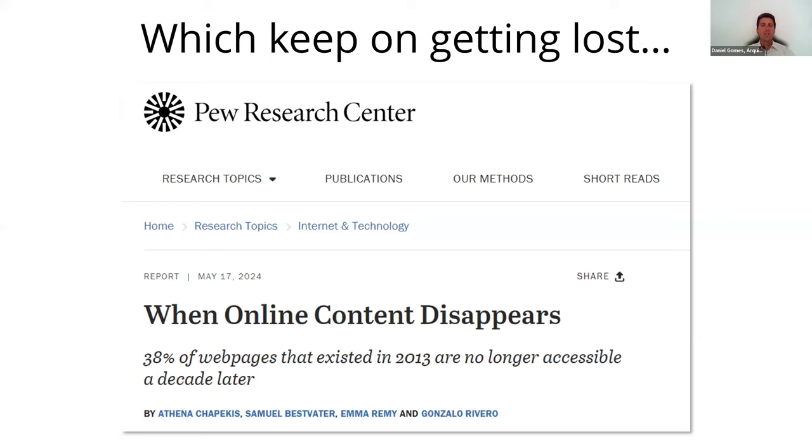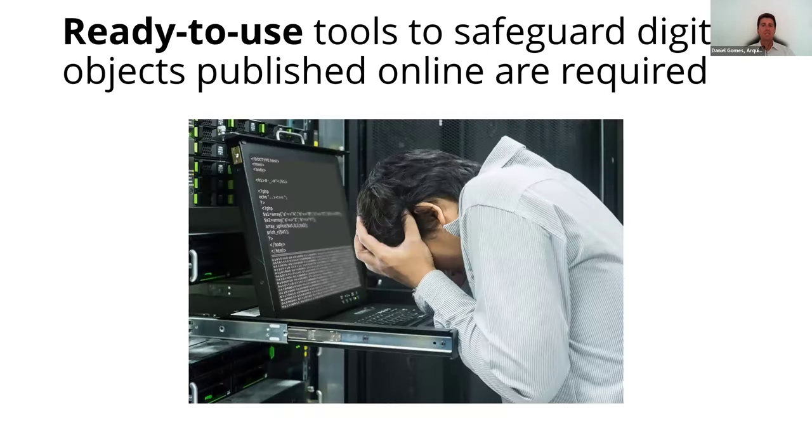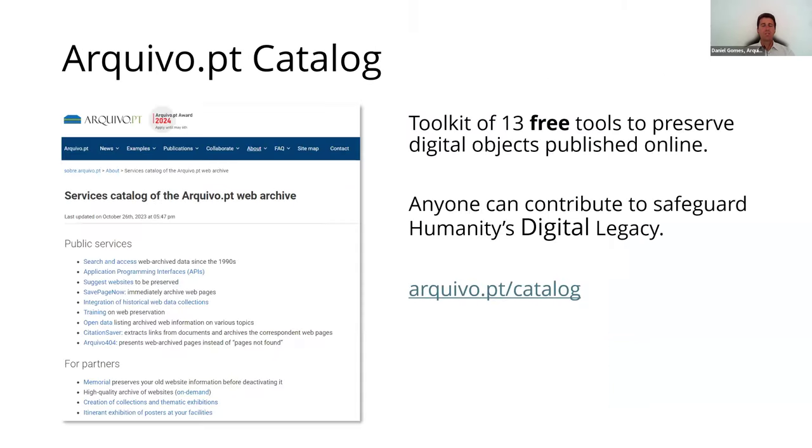According to a recent study, 38% of web pages published one decade ago are no longer accessible. Modern societies require ready-to-use tools to safeguard the digital objects published online. For this reason, the Archive.pt webarchive developed a catalog of 13 free tools which enable anyone to preserve digital objects published online.